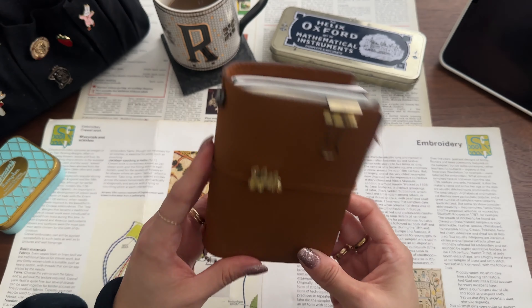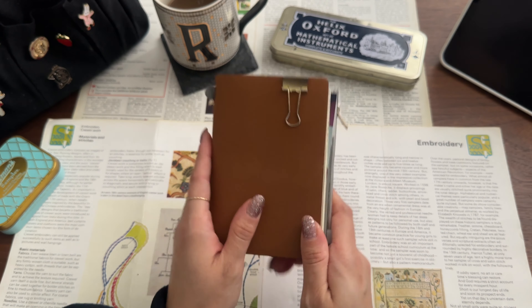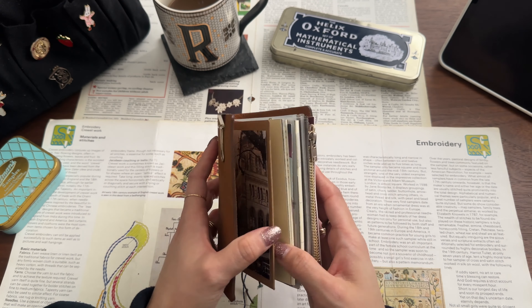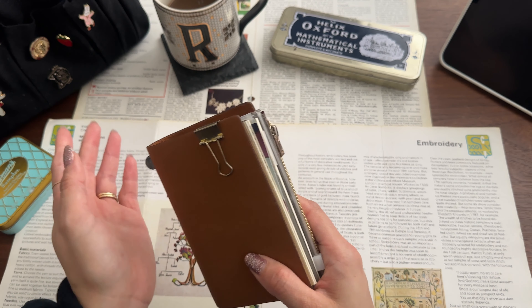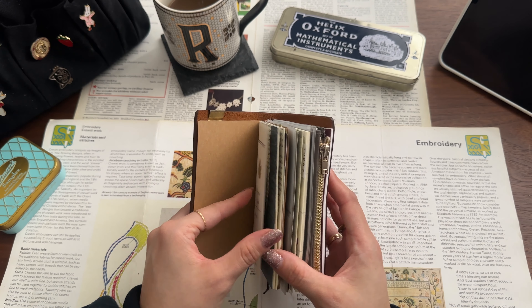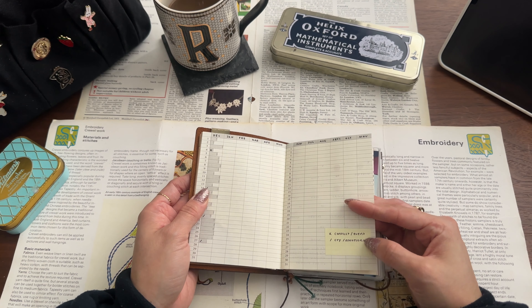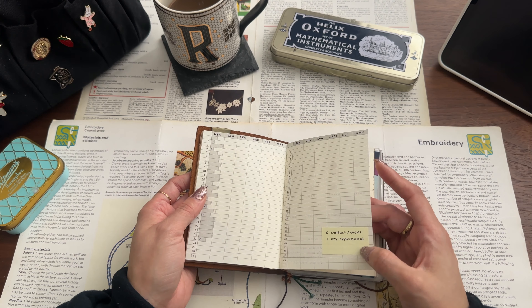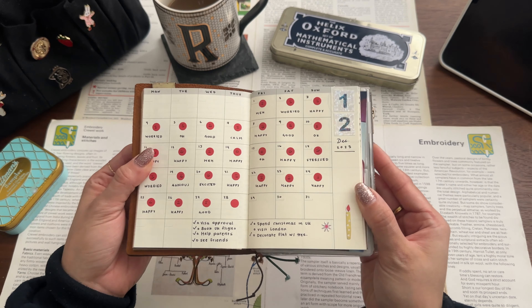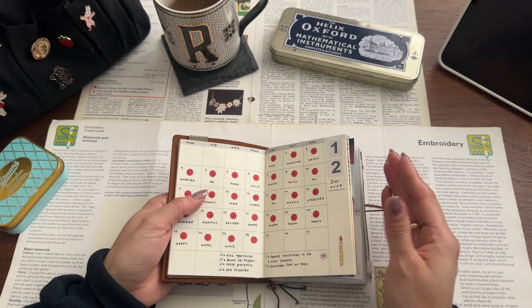My last baby is my new traveler's notebook in passport size — I just introduced this a couple of weeks ago. I used to keep my mood trackers in my personal planner, but now I'm keeping it all in here. The first insert holds my mood trackers — if there was any conflict or any event that made me cry, I kind of keep track of that. It's a calendar where I keep my mood tracker, and I love seeing how my emotions and my month went in a visual style.